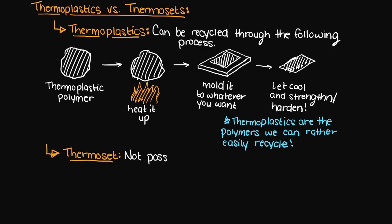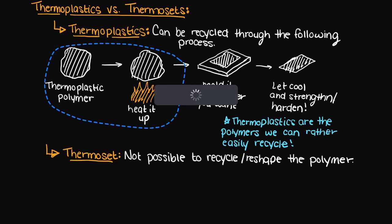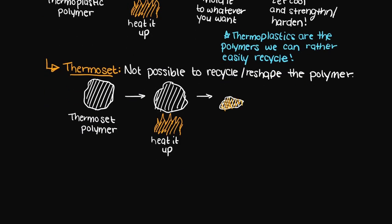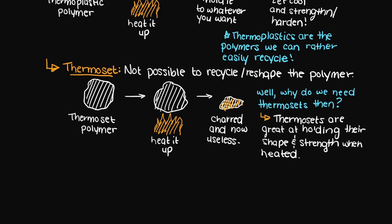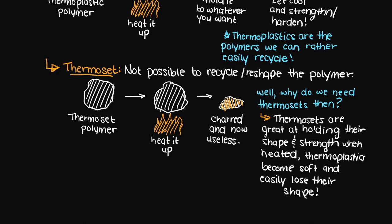In a thermoset, it is not possible to shape the polymer no matter what temperature is used — the polymer will just get charred and turned into a blackened burnt mess. Well then, why do we need thermosets if thermoplastics are so great? Thermosets have their own special property: they are better at withstanding their shape and strength when heated. They won't soften when heated, they will just become harder and more brittle, whereas a thermoplastic will soften and weaken when heated. In summary, when creating a thermoset, you essentially have one opportunity to get the shape that you want.